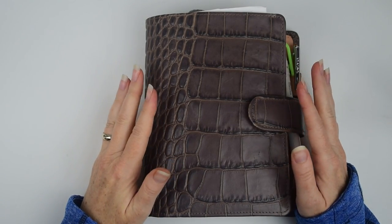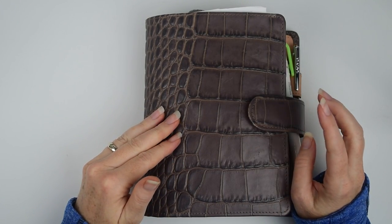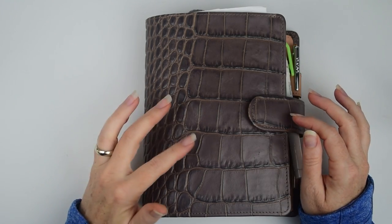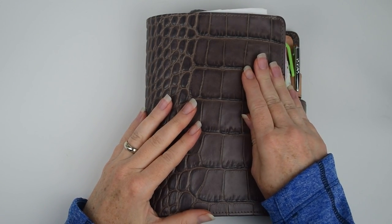Hi everyone, welcome back. Today I wanted to give you a quick look at the travel inserts that I just customized for the trip that I am taking coming up this weekend. Today is Wednesday,